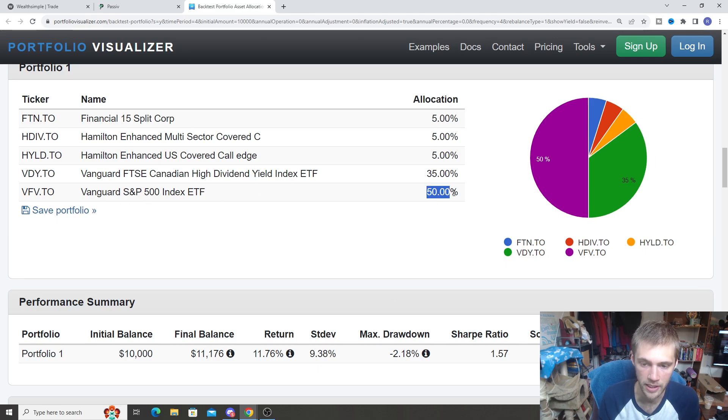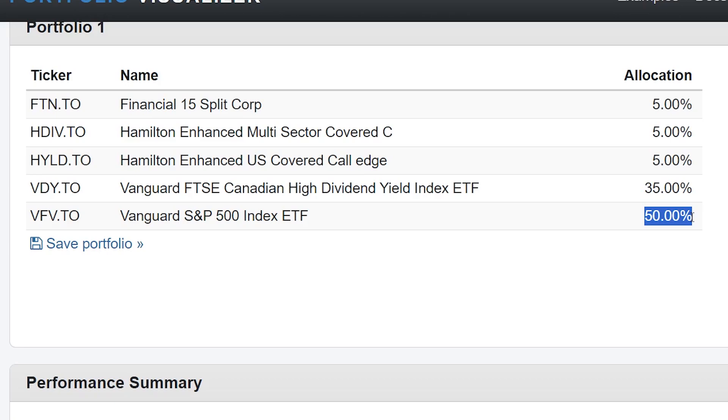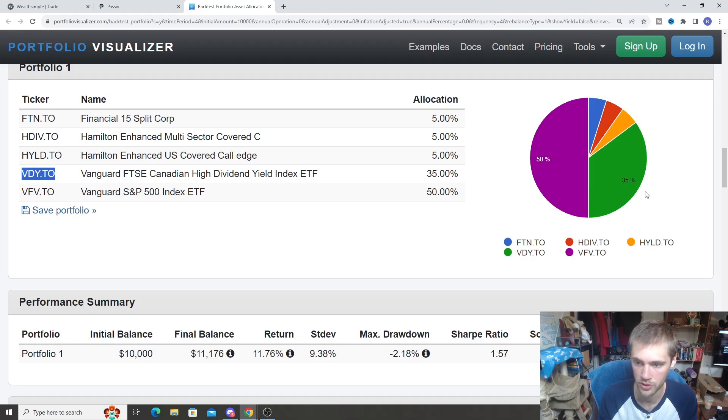VFE is again a big portion of our TFSAs — we want a lot of growth inside the TFSAs, and U.S. stocks are some of the best growth stocks you can get. The second holding is VDY, which is the ETF we went with for the Canadian markets, at about 35%. So it's a little more income-focused but VDY does offer some good growth as well. The remaining roughly 15% is some of the covered call higher-income funds. Here's the portfolio pie — 50% VFE, 35% VDY, and then some small holdings of covered call ETFs and a split share corp fund.